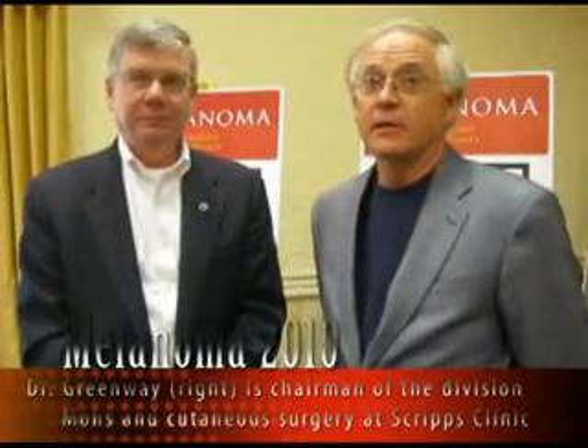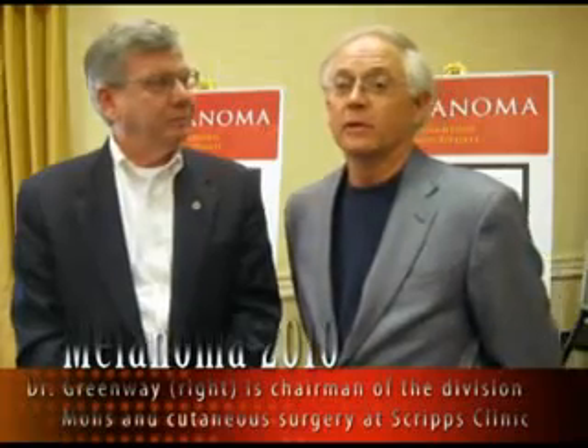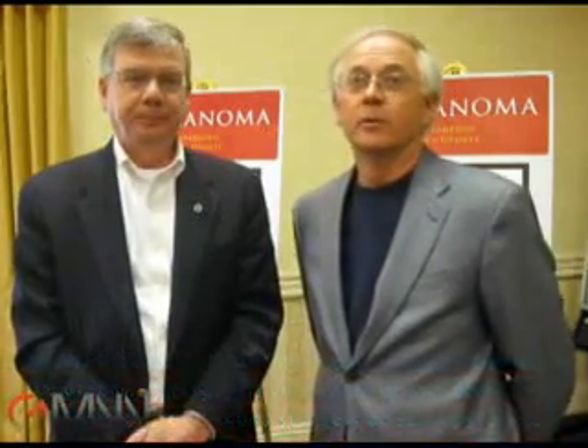We believe and would hope that eventually no one would die of melanoma — that was true 20 years ago and it's true today. Melanoma is a systemic disease, and it's been important that we've been able to involve a number of specialists in multidisciplinary areas that contribute to the course, and that has increased over the last 20 years as our knowledge and education has evolved.